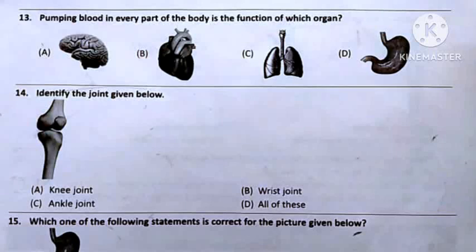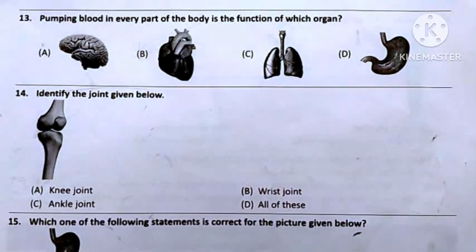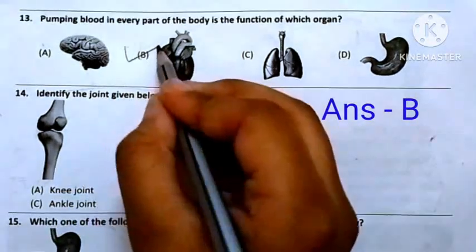Question number 13: Pumping blood in every part of the body is the function of which organ? Option A: Brain helps us to think. Option B: Heart helps us to pump blood. Option C: Lungs help us to breathe. Option D: Stomach helps us to digest our food. So the answer will be Option B — Heart.